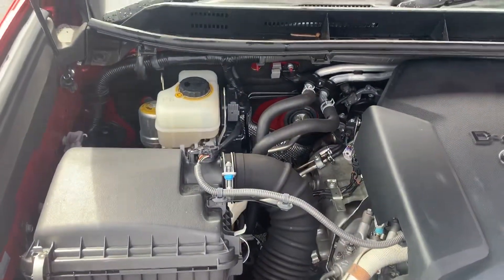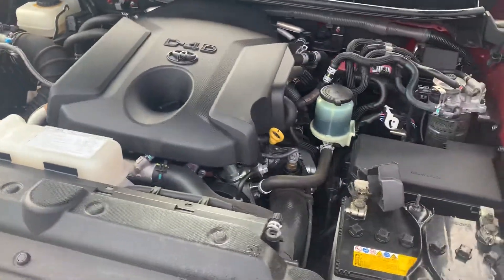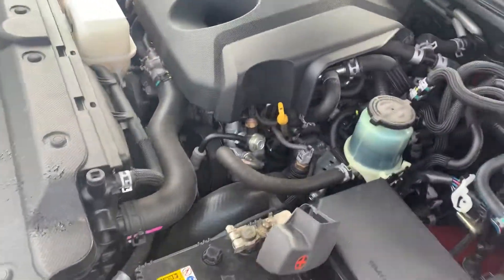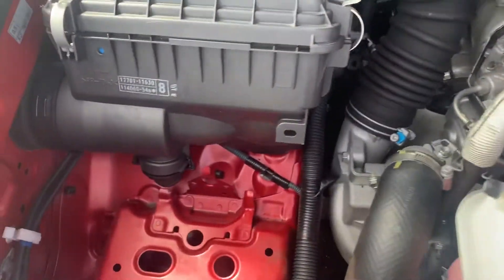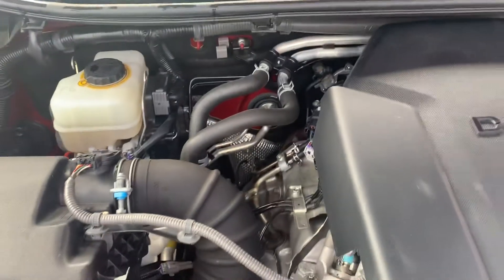Inside the engine bay, nice and tidy under there. Like I said, it hasn't even been through detail yet, and this is how it looks. Obviously it's a car that's been very well looked after. I dare say it's probably never been off-road, as you can probably tell from the video — there's no signs of any red dirt or anything like that, just dust from the road.